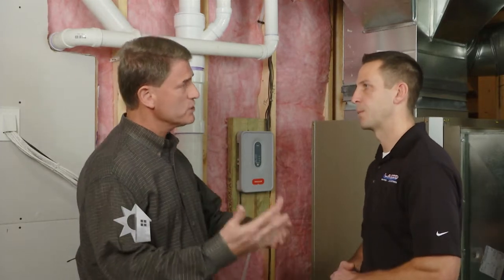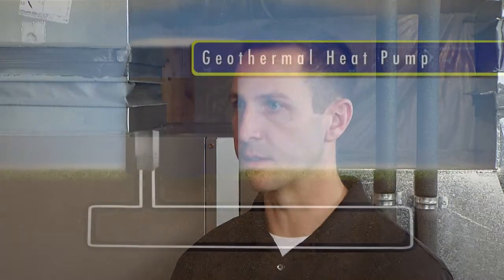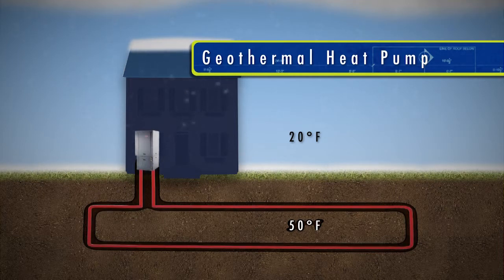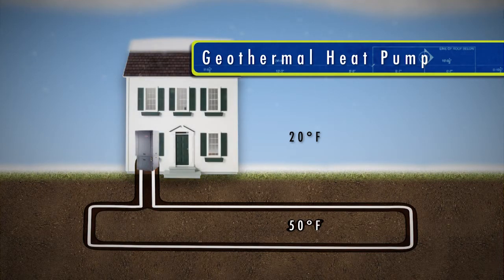Geothermal isn't really creating energy, but we're using less energy — correct. We are using less energy because we're using the energy from the ground that is there. At 50 to 55 degrees, we're using that ground energy to help produce our heating and cooling — either extracting heat from or rejecting heat into the ground.